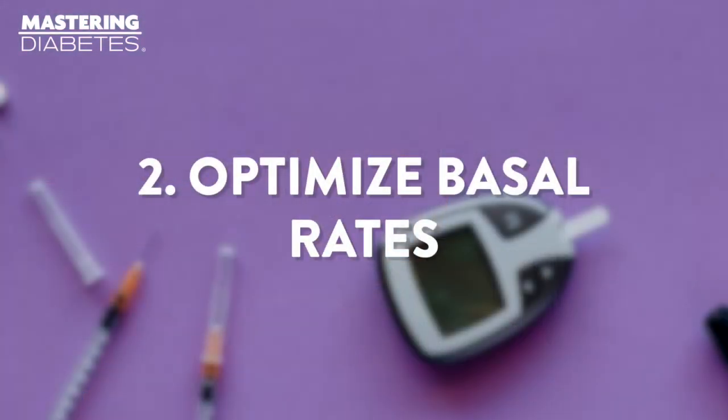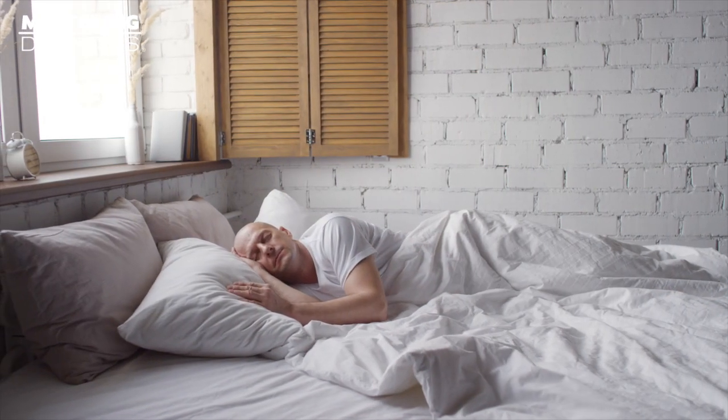Number two: optimize your basal rate. If you inject basal insulin, optimizing your basal rate can help keep you in range while you're sleeping. Assuming you sleep for eight hours a day, optimizing your basal rate of insulin can give you one-third of your day in range without any other changes to your diabetes management strategy.